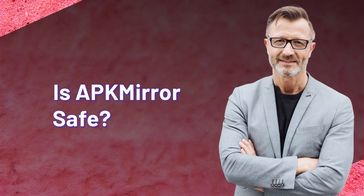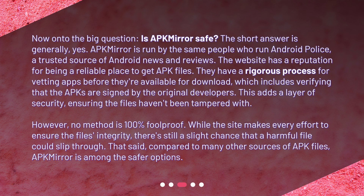Is APKMirror safe? The short answer is generally yes. APKMirror is run by the same people who run Android Police, a trusted source of Android news and reviews. The website has a reputation for being a reliable place to get APK files. They have a rigorous process for vetting apps before they're available for download, which includes verifying that the APKs are signed by the original developers. This adds a layer of security, ensuring the files haven't been tampered with. However, no method is 100% foolproof. While the site makes every effort to ensure the file's integrity, there's still a slight chance that a harmful file could slip through. That said, compared to many other sources of APK files, APKMirror is among the safer options.